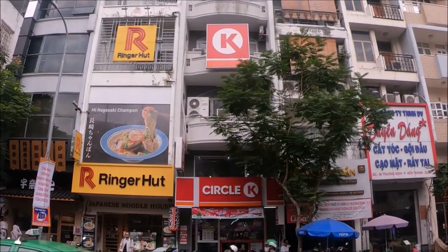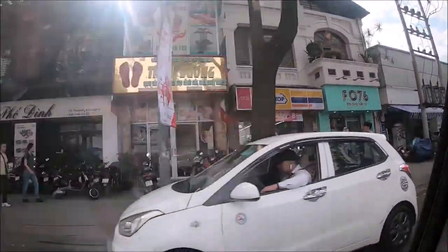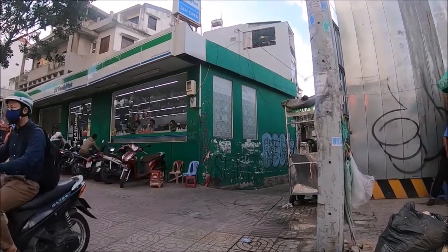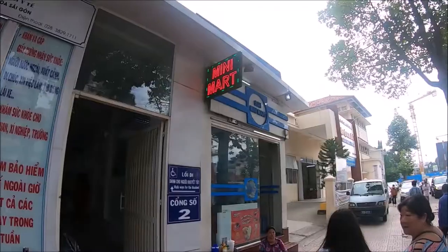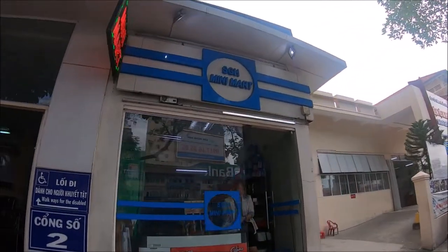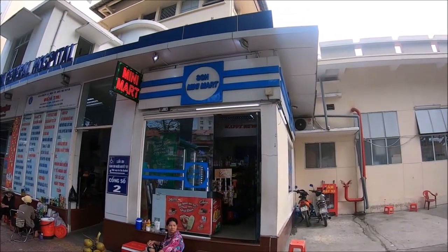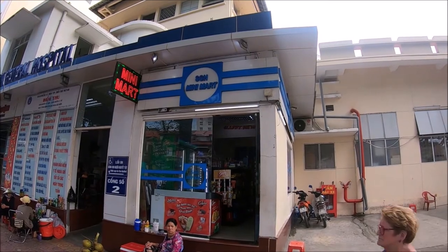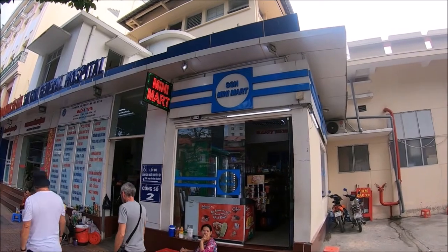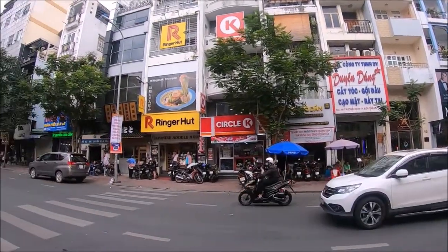In any of the districts in Ho Chi Minh City, you'll find convenience stores located along the streets within a few blocks of each other. You'll also find big chain convenience stores like Family Mart, Circle K, and Mini Mart, as well as local chains like Vin Mart. Most convenience stores are open 24 hours daily, which is especially helpful when you arrive late and all the restaurants are closed.